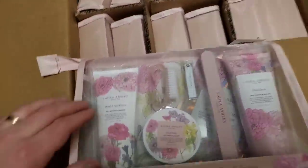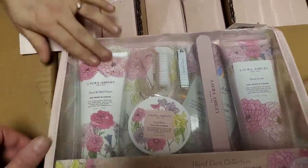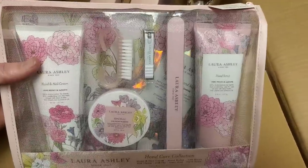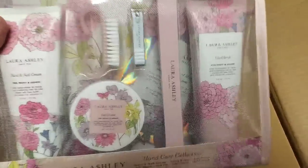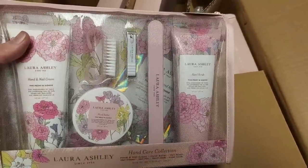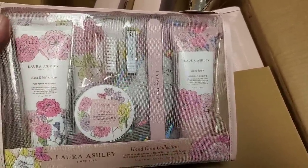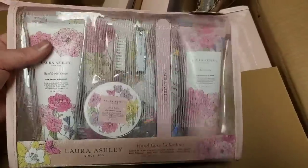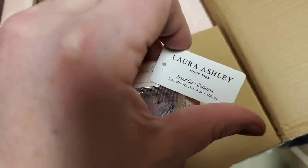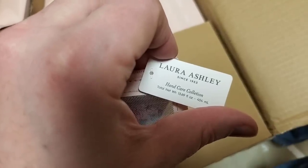Oh, that's pretty cool — is that a mesh? Yeah, it's a mesh see-through bag. That is really clever. It's a Laura Ashley hand care set. It's got hand and nail cream, Laura Ashley hand butter, a little scrubber, nail clipper, file, and hand scrub. That's a nice little kit. Pretty — no price tag or anything. Since 1953.